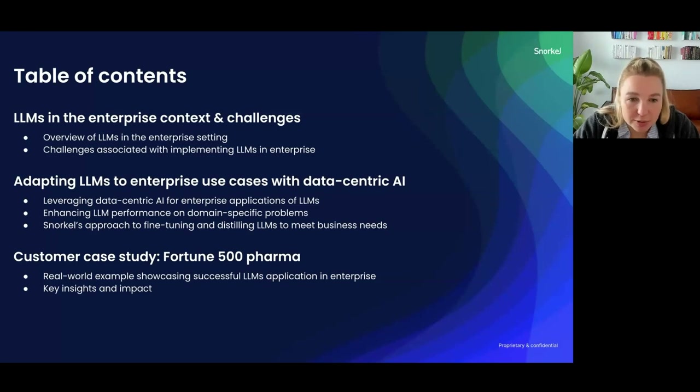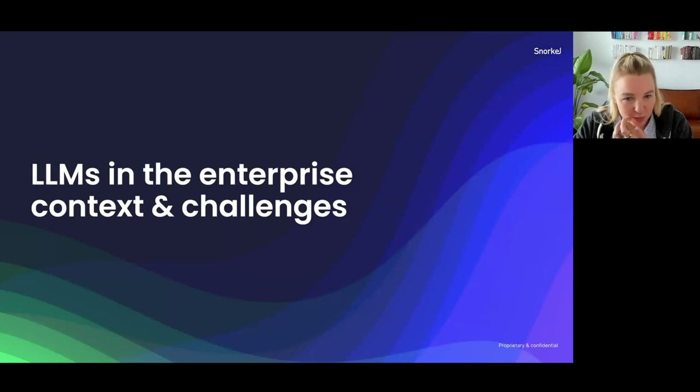My agenda is threefold. We'll start by talking about large language models in the enterprise context and some of the challenges we've seen. We'll then discuss how one can adapt large language models to enterprise use cases, focusing on the data-centric AI approach and Snorkel AI's methods. Finally, I'll dive into a customer case study — a Fortune 500 pharma company — and how Snorkel helped them overcome these challenges.